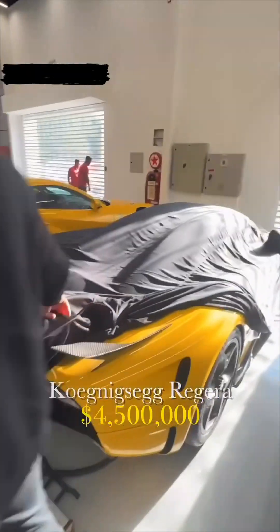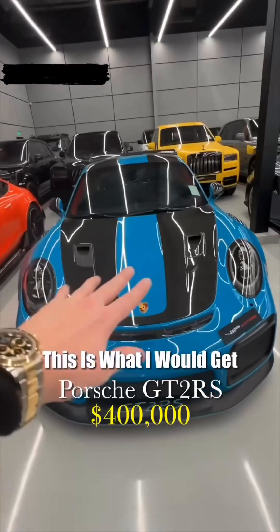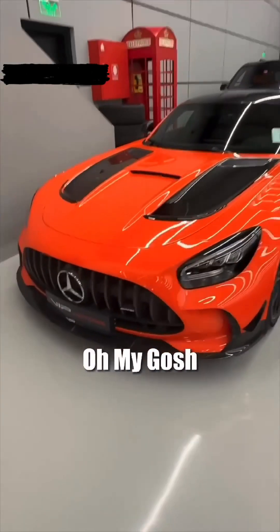620R. The Koenigsegg. This is insane — GT2 RS. The GTR Black — this is what I would get. This is my dream, exact color. I have a Miami Blitz. And then just — oh my gosh.